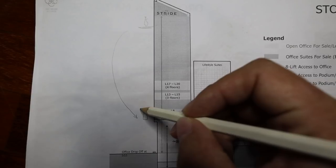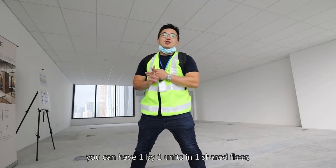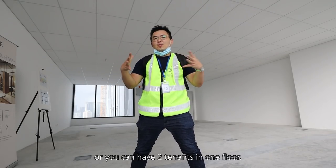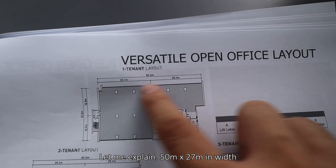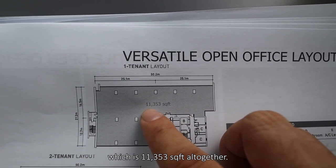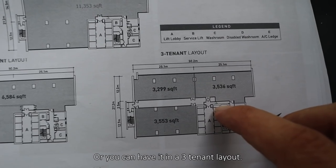Finally we are in the unit. When we say versatile layout, it means several things. Number one, you can have individual units on one shared floor, or you can have two tenants in one floor, or one entire floor for yourself. The floor plate is 50 meters by 27 meters in width — you can take out the whole floor yourself, which is around 11,350 square feet, or have a 2-tenant or 3-tenant layout.